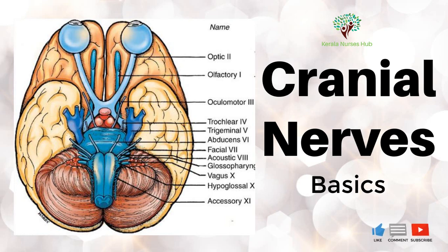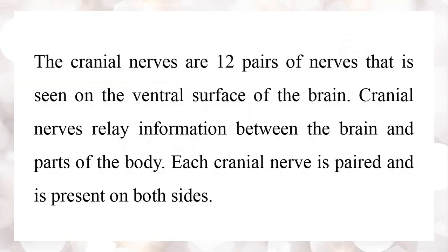In this session, we are going to learn about the basics of cranial nerves. The cranial nerves are 12 pairs of nerves that are seen on the ventral surface of the brain. Cranial nerves relay information between the brain and other parts of the body. Each cranial nerve is paired and is present on both sides.